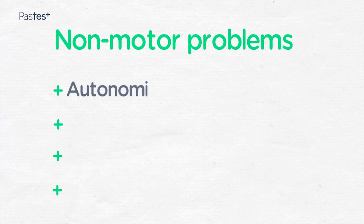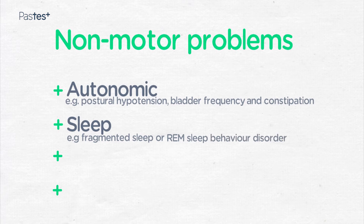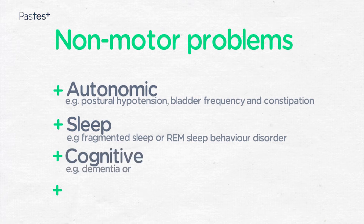In addition to the motor symptoms, we come across non-motor problems quite often. These could be split into a number of different areas. Autonomic symptoms include postural hypotension, bladder frequency, and constipation. Sleep problems typically consist of fragmented sleep or the presence of REM sleep behaviour disorder. As the illness progresses, many patients with Parkinson's develop cognitive symptoms such as dementia and the presence of well-formed detailed visual hallucinations.